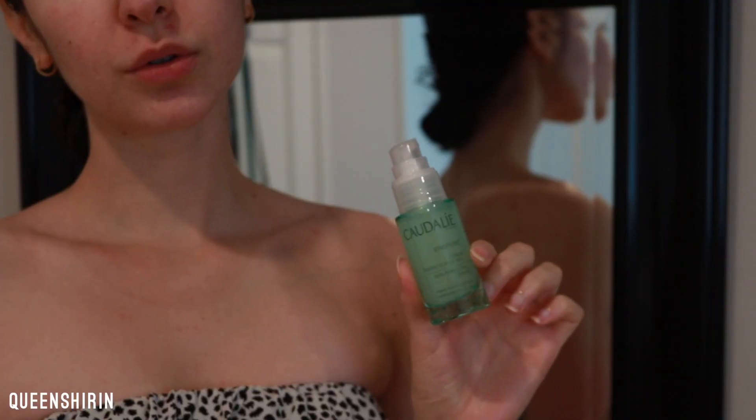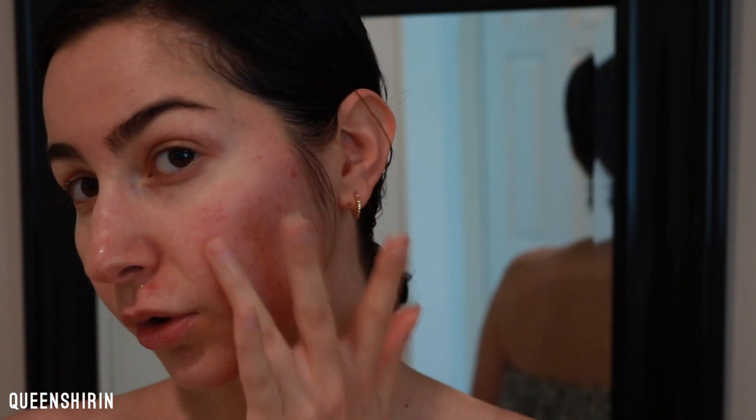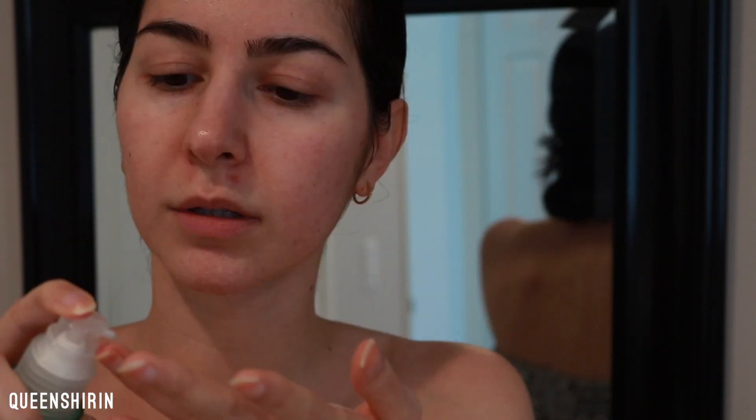I woke up the next morning with a red bump on my cheek — literally had no idea what that was, thought it was super strange. For whatever reason I decided to reapply the serum on my face that next morning anyway. I did apply makeup after, and by the end of the day it looked so bad — I kept getting more of those red dots on my face. My breakouts are still there and thriving, so I'm not really sure this is working.